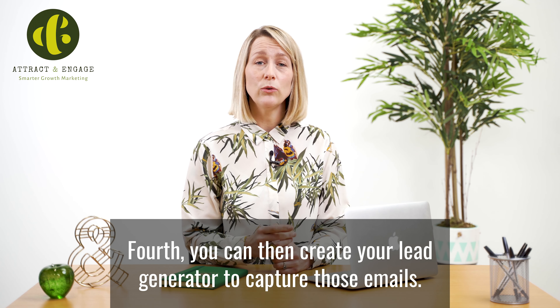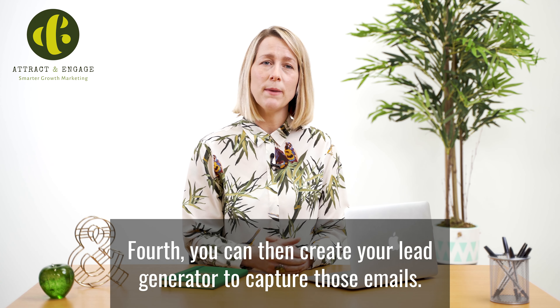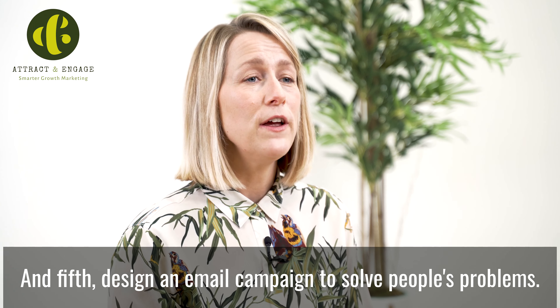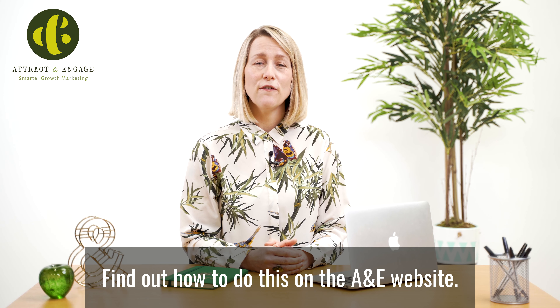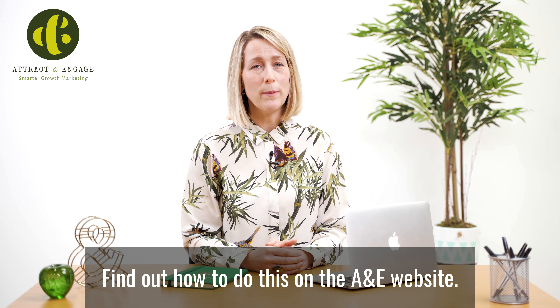Fourth, you can then create your lead generator to capture those emails. And fifth, design an email campaign to solve people's problems. Find out how to do this on the A&E website.